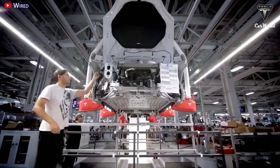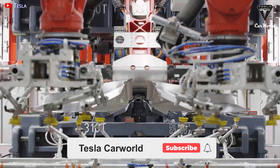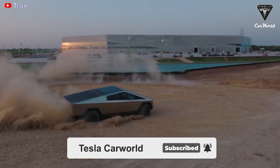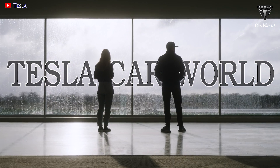Let's find out in today's episode of Tesla Car World. Welcome back to the channel. Please show your support by subscribing if you haven't already and ringing the bell so you won't miss out on any of our interesting videos in the future. Now let's get started with today's content.